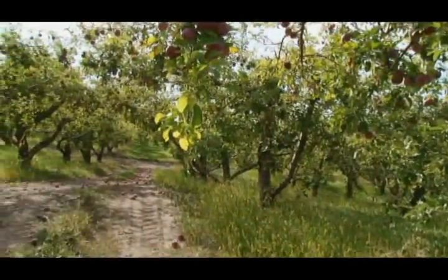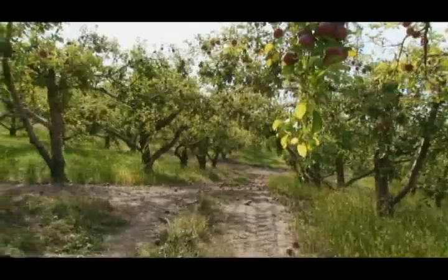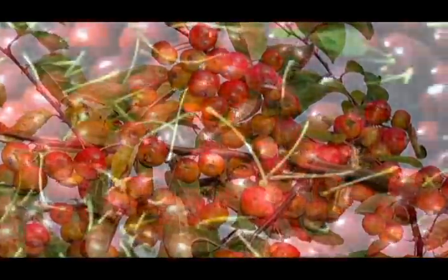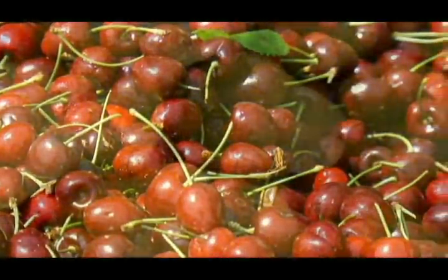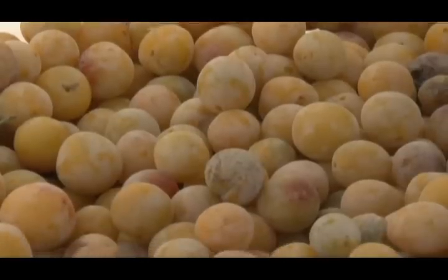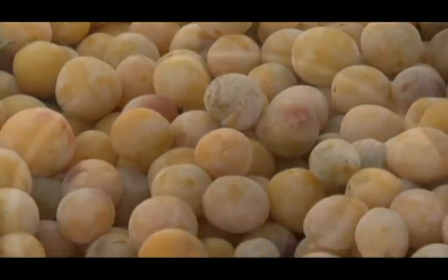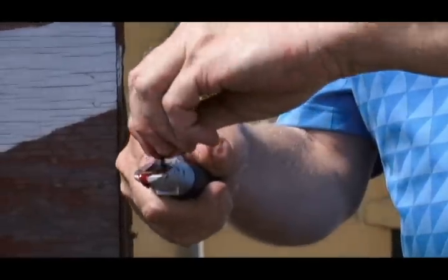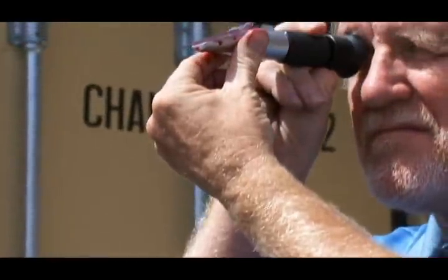The secret to the many successful products made by Okanagan Spirits begins with the local raw material available — a cornucopia of cherries, pears, apples, apricots, and plums grown on our doorstep. The hand-chosen fruit is selected, evaluated, and checked for quality and cleanliness. Most important, the sugar content of the fruit is carefully examined, as this reflects the fruit's ripeness and is used to determine the product yield.